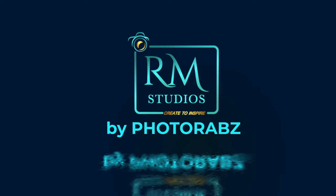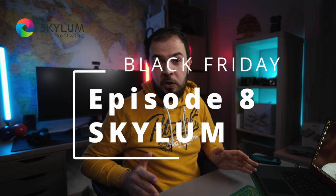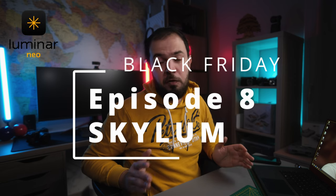Hello everyone, I hope you are all good. I'm Photorabs, a portrait photographer based in France, and welcome to this eighth episode of this Black Friday 2024 series. In today's episode I'm going to talk about a software that I use a lot, which is Luminar Neo from Skylum.